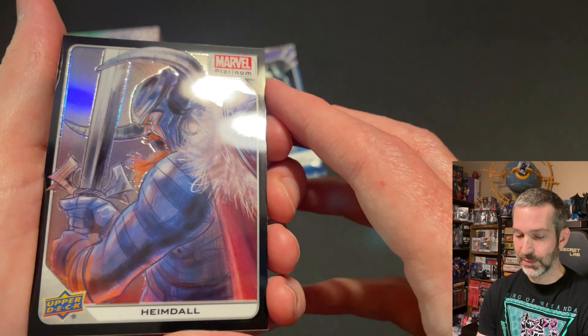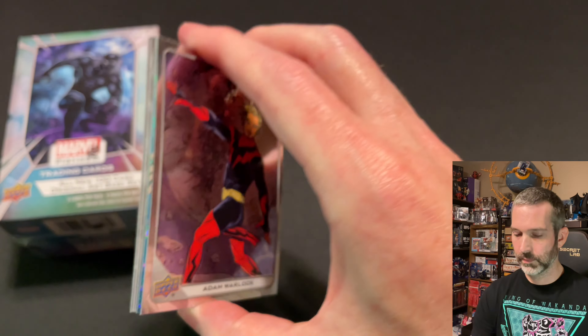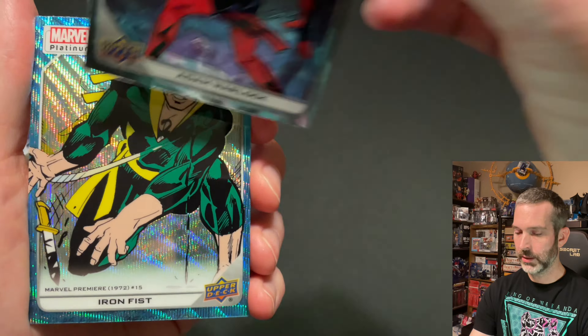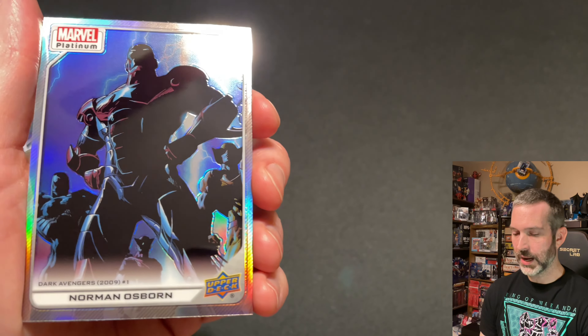Pack number three. Got a Blastar base card, then a Beast Blue Surge — very cool looking card, great artwork. Then Heimdall Black Rainbow — this is one of the parallels I'm very tempted to chase and make a complete set of. Harder to pull in blasters compared to hobby, of course, but it's awesome that you can find cards like this in these $20 retail blasters. And then behind that one, another colored card: Baron Zemo Yellow Rainbow. This is a great pack. The last card of the pack is a Spider Woman base card.